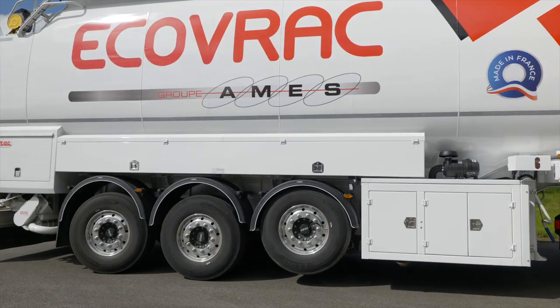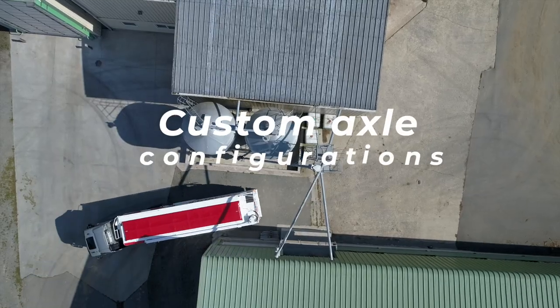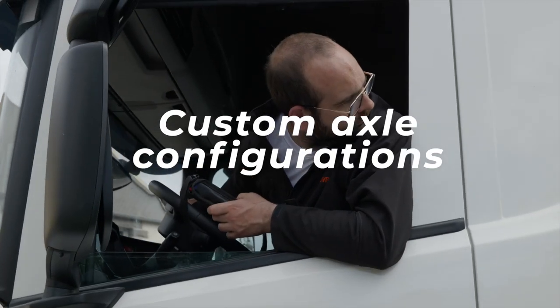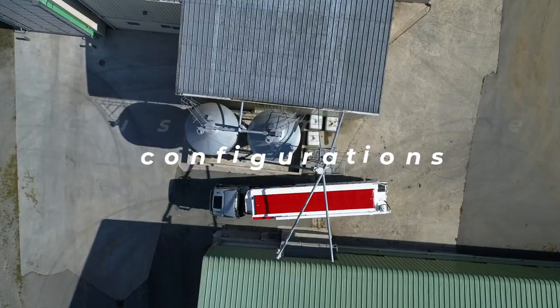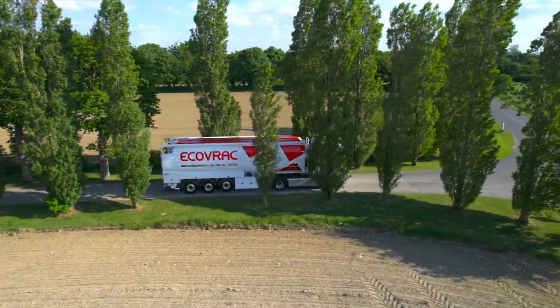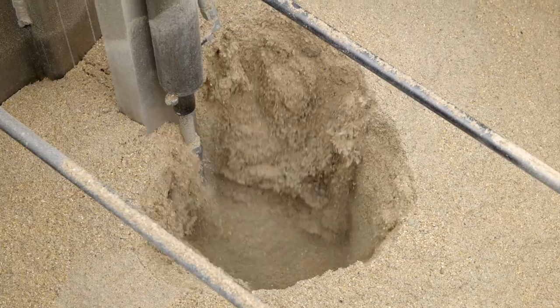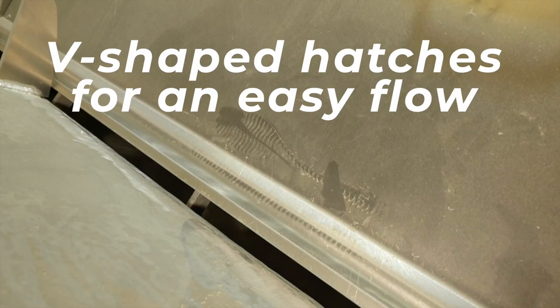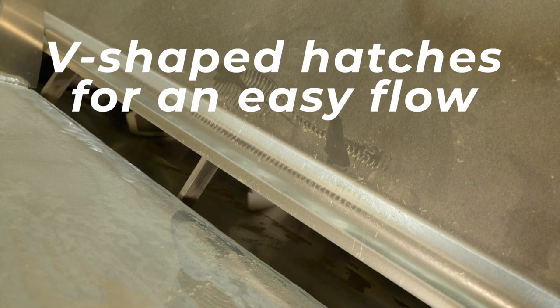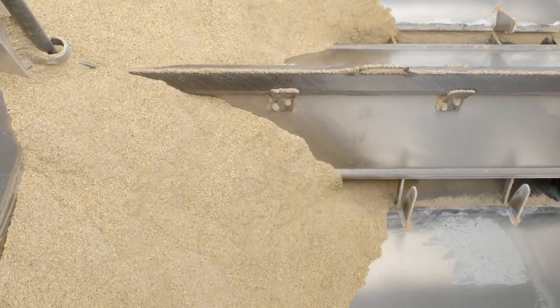The axle configurations can be customized with EcoStar, our latest hydraulically assisted axle — maneuverability is excellent. The V-shaped hatches ensure that the feed is fed through completely; gravity flow is facilitated, and there is no need for the driver to climb onto the tank to help the flow.